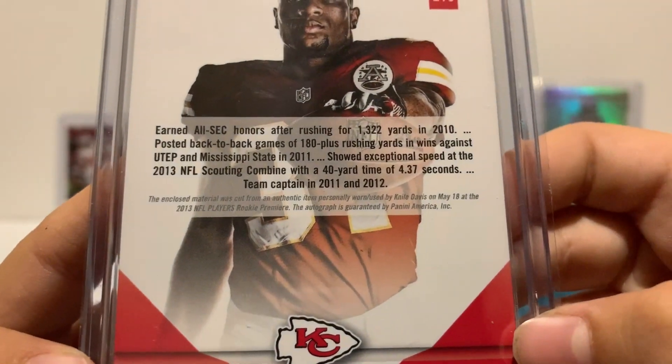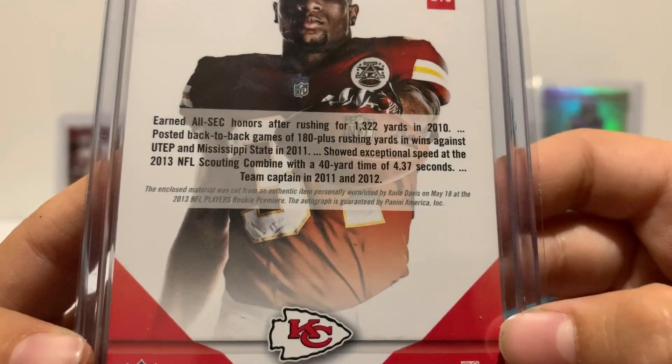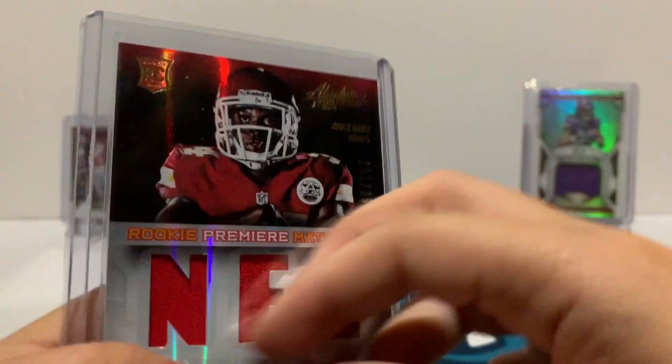This card includes materials cut from an authentic item personally worn or used by Niall Davis on May 18th at the 2013 NFL Players Rookie Premiere, which is pretty cool.